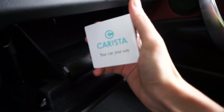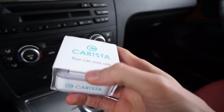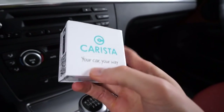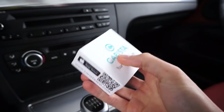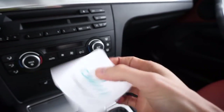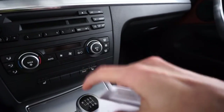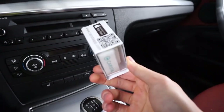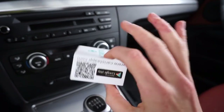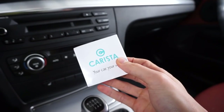Today I'm going to show you Carista, which is a nice little interface for your car to customize some features. It comes with an app for iOS and Android, and if you buy this device from Amazon — links in the description — you get a 30-day free trial for the full functionality that comes with the Carista application.